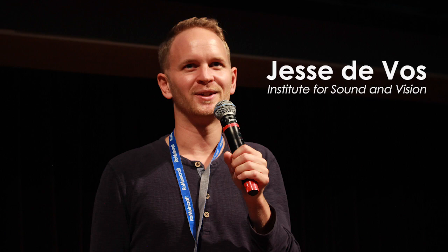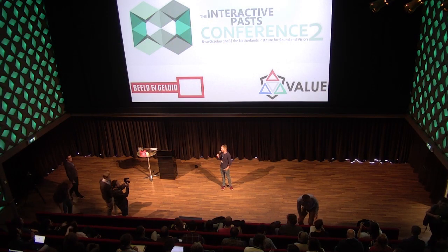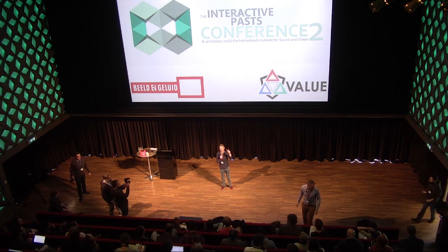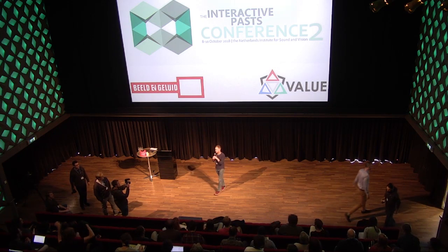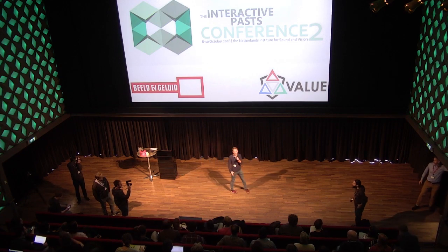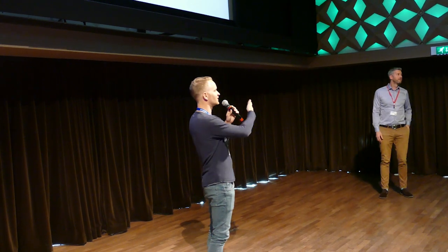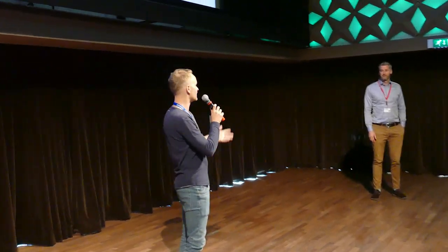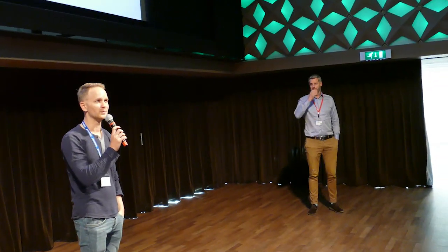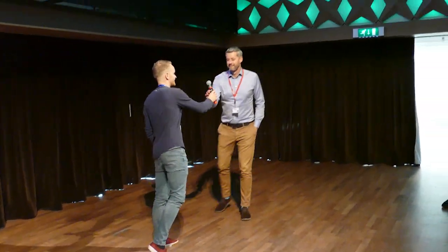Good morning everyone, thank you so much for coming. Welcome to the Interactive Pass Conference number two — two years ago there was the first one. I'm part of this beautiful institution, and this is one of our management team, Tom de Smet, who would also like to welcome you. We're very excited to have you here.